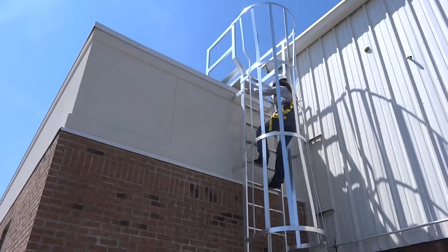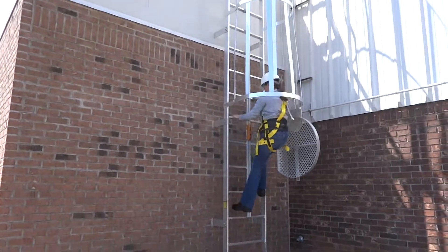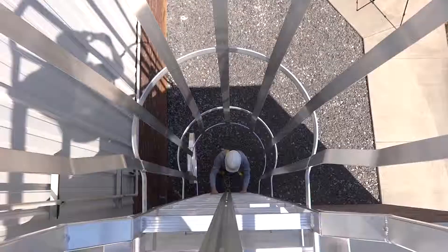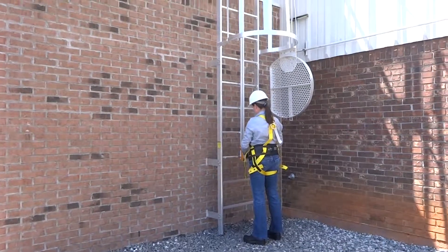The personal fall arrest system or ladder safety system provides protection throughout the entire vertical distance of the ladder, including all ladder sections. Visit precisionladders.com to download CAD or Revit models of our products.